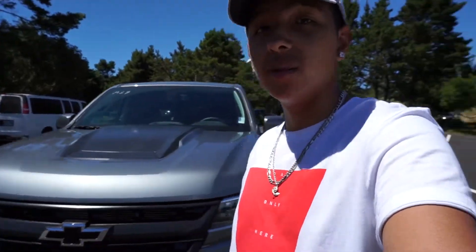What's going on you guys? Mr. Car Prospect here coming at you with my first video, my first car review. Today we got the Chevy Colorado ZR2.